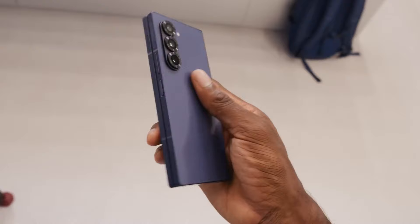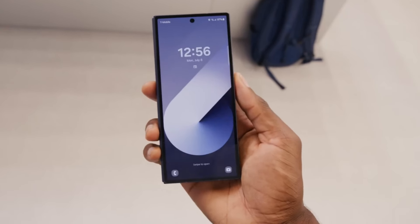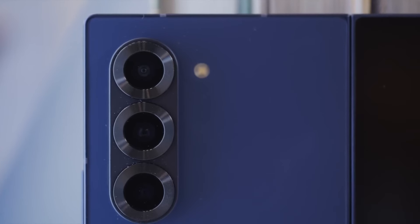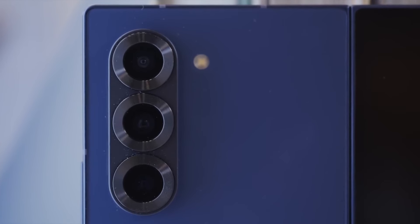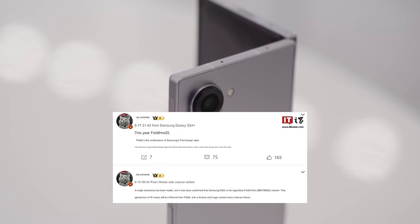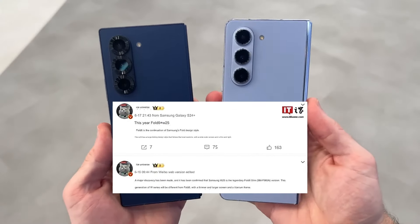The device is anticipated to arrive in the fourth quarter, so between October and December, but it's still unclear where it will launch. There have been rumors that it will only be accessible in China and Korea; however, Ice Universe clarifies that the Slim is not the same as the Samsung W25, which is a foldable designed just for the Chinese market.